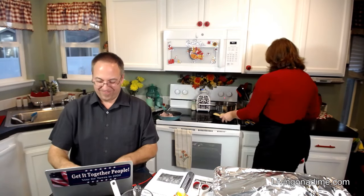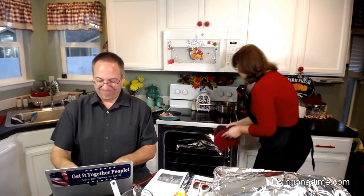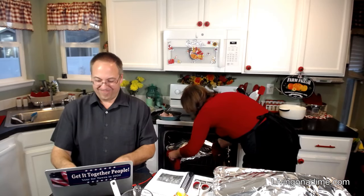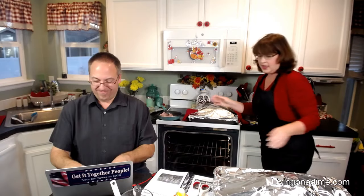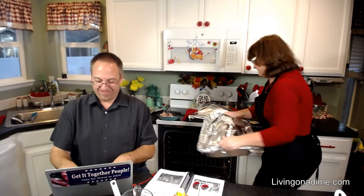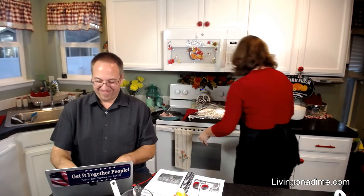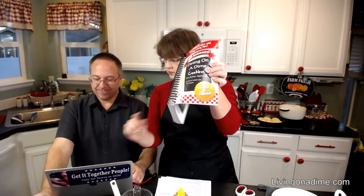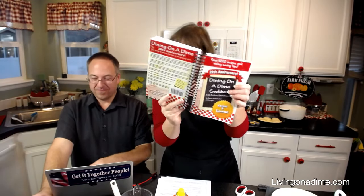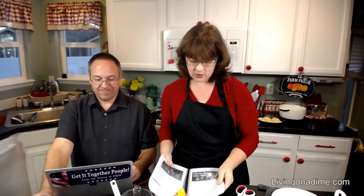Then through the magic of television, after you are done, I'm going to show you how it works. This recipe is in our Dining on a Dime Cookbook on page 251 if you want this recipe.